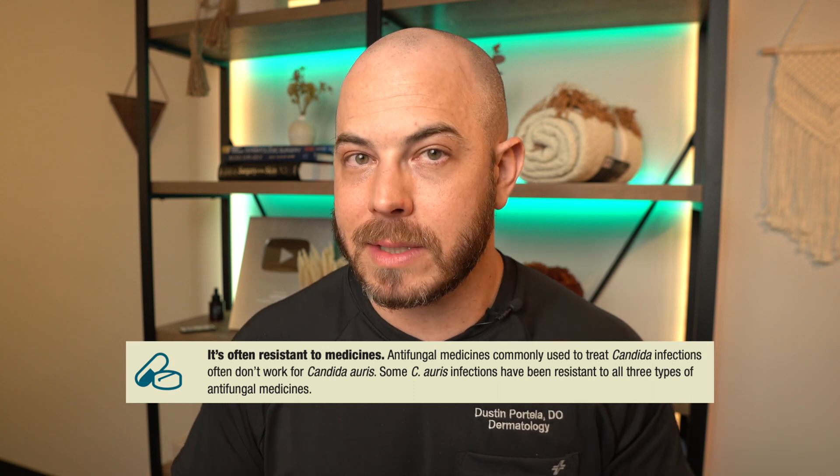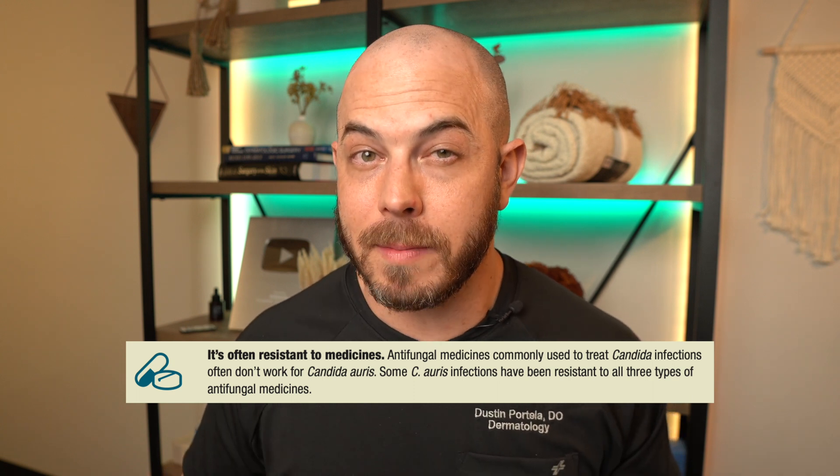And in looking at antifungal treatments, we may have difficulty treating it there because Candida auris has been shown to be resistant to many of those common antifungal treatments.